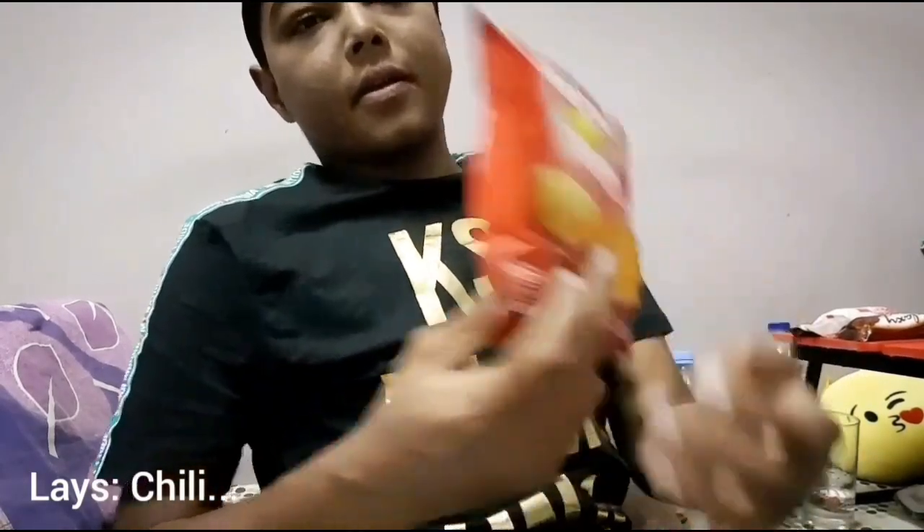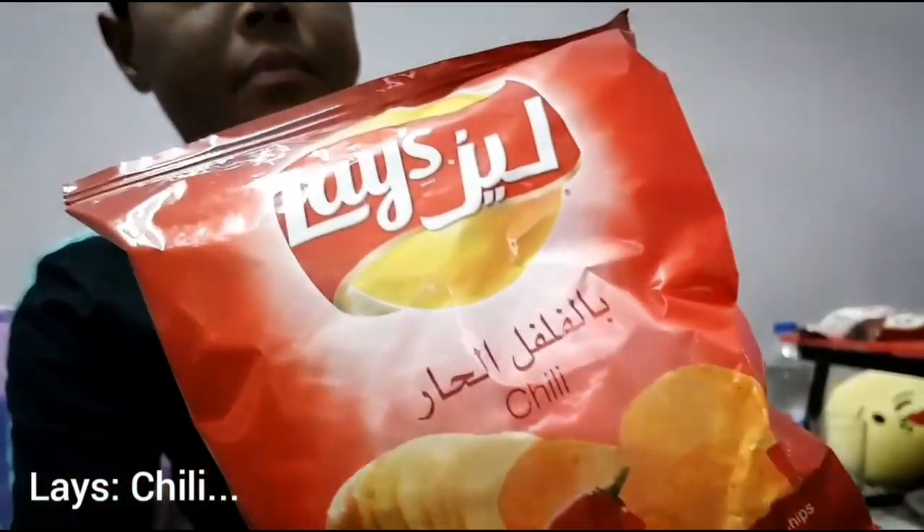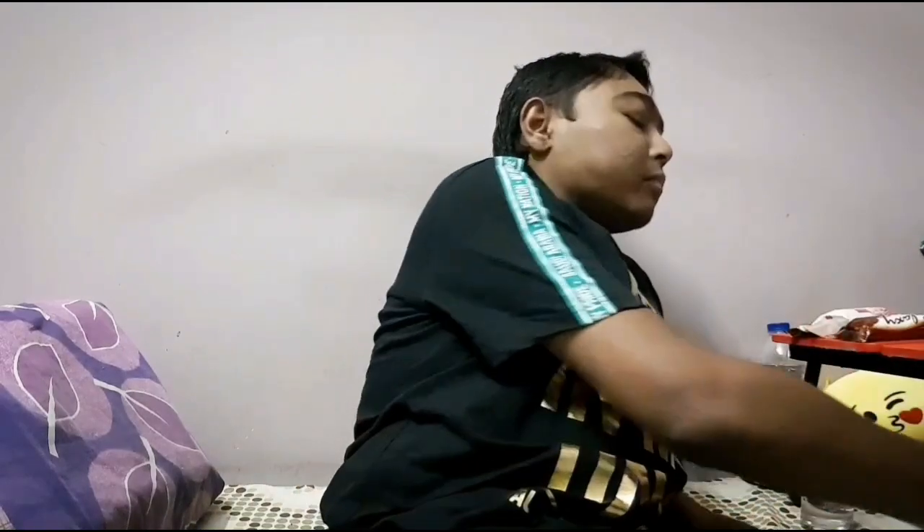It was really hot. Another one — Lace Chili. I think this is also available in every country. It looks like normal Lace chips, but it's spicy. It's not as spicy as the Cheetos though — Cheetos are more spicy. Let's go.